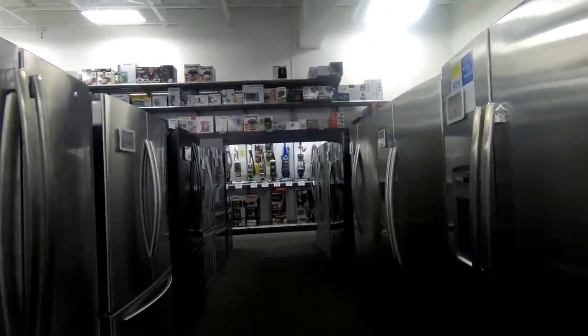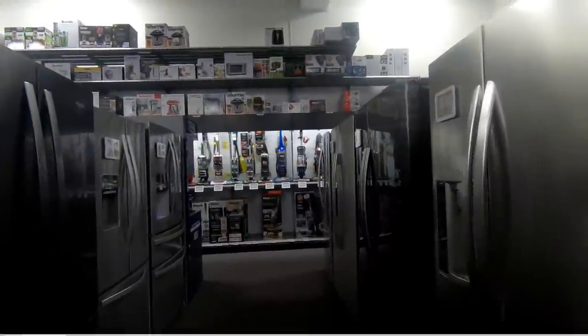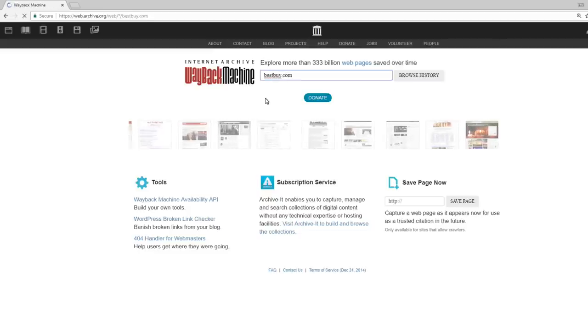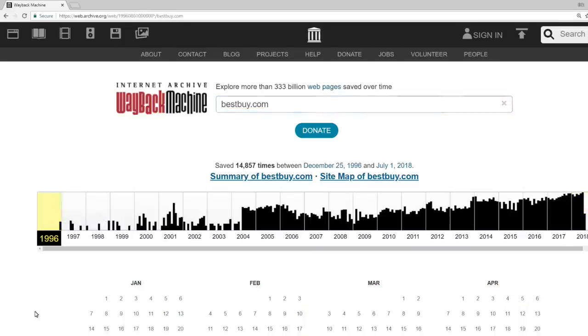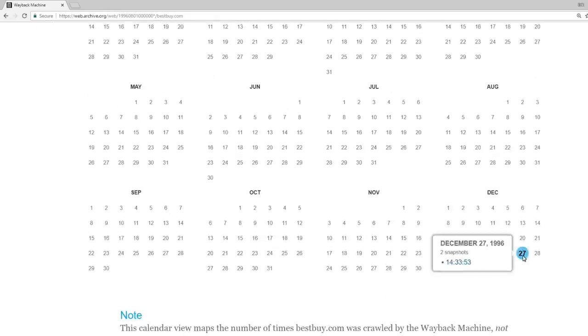Let's take a look at a time when CDs were a bigger deal at Best Buy through the power of the Wayback Machine. If you're not familiar with it, it's a really awesome tool that lets you go back and look at what websites looked like at different times in the past. We can look at bestbuy.com and click on 1996 to see snapshots all the way back to 1996.